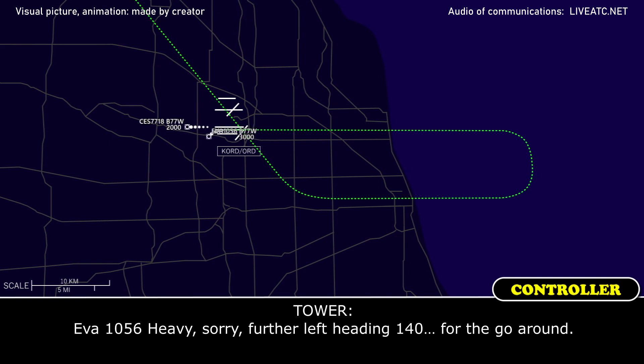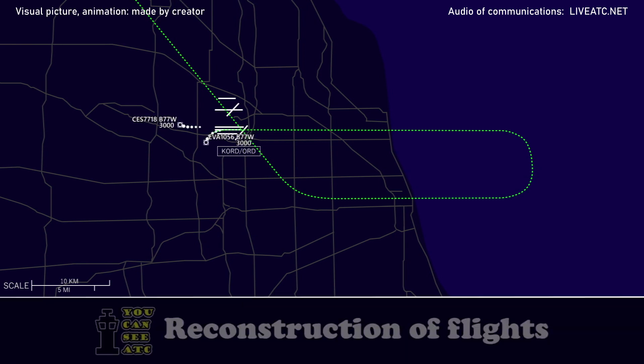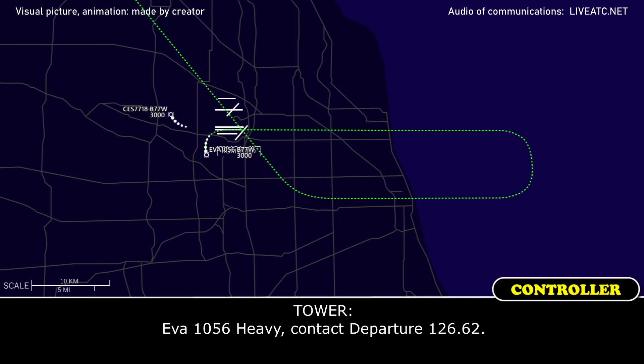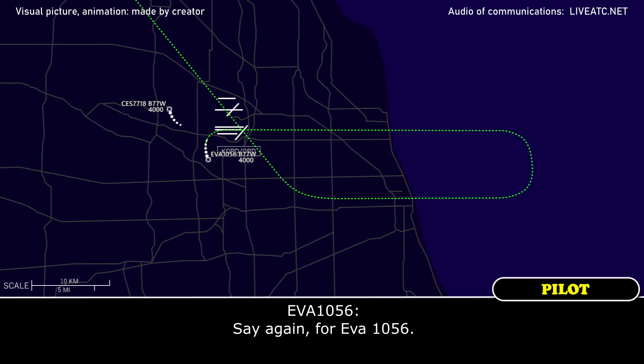We didn't receive any clearance before touchdown. EVA 1056 heavy, sorry — further left heading 140. Reason for the go around. Heading 140, 5000 for the go around, EVA 1056 heavy.